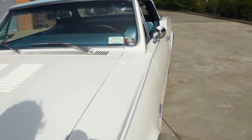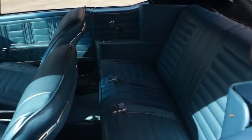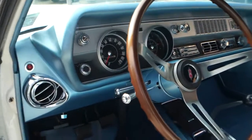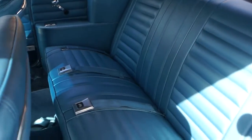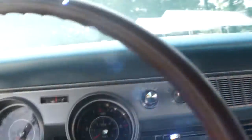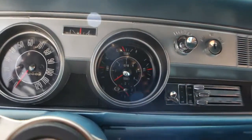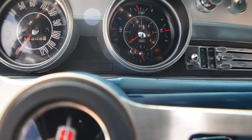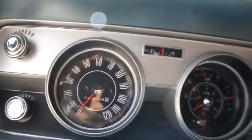Inside we've got the buckets, stunning, beautiful condition. It's got the factory AC. It also has a posi-track rear end with the 3:42s. Showing 14,208 miles.